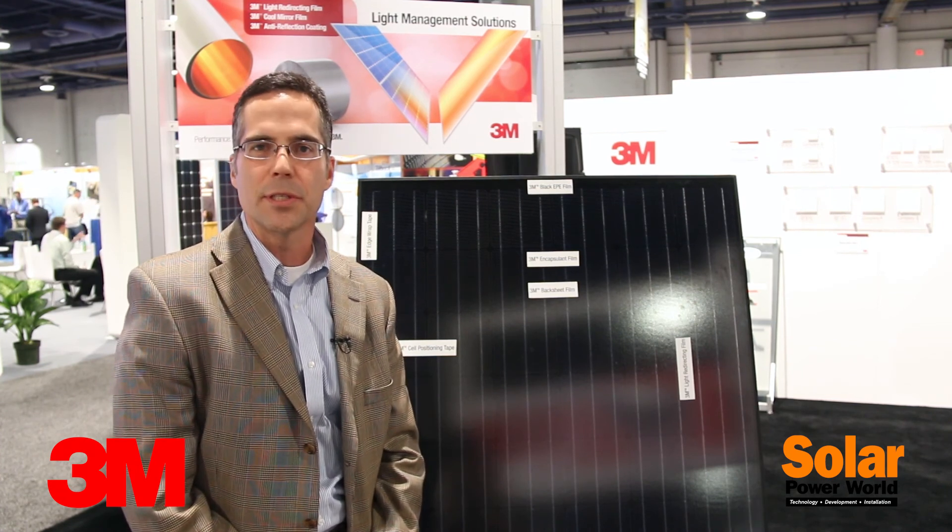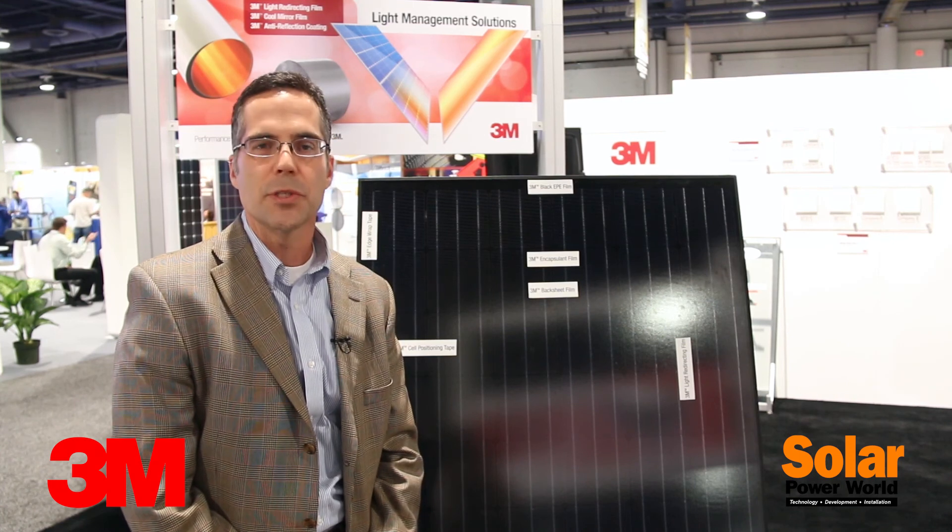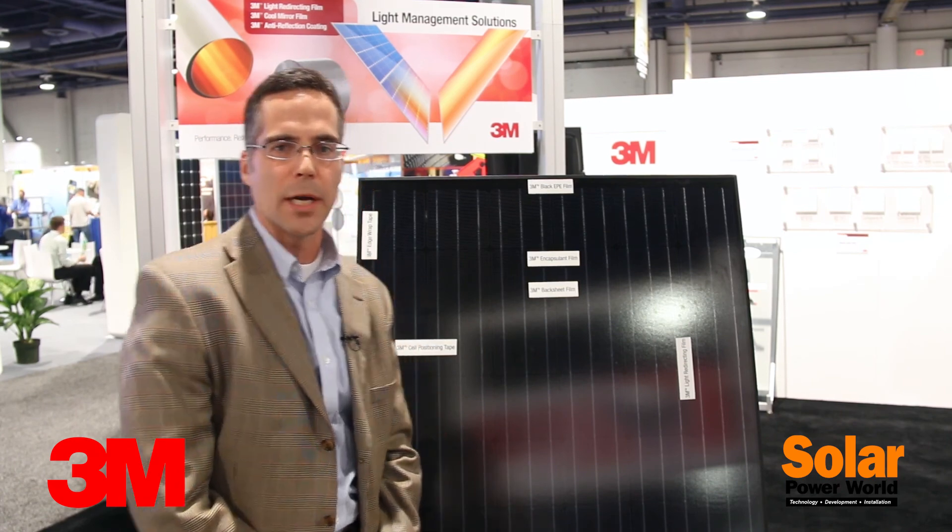We have a variety of materials and components that go into solar modules, and we think we can make modules more durable, more reliable, and more efficient. I'd like to introduce you to a few example products.